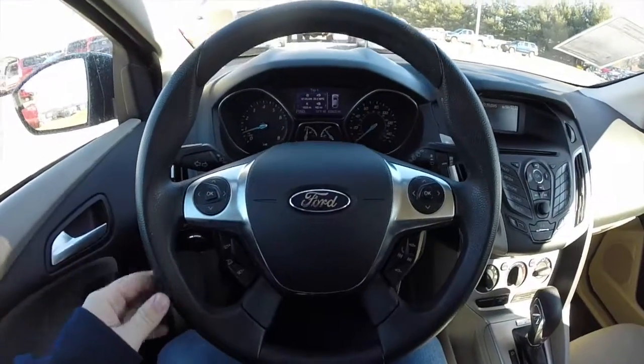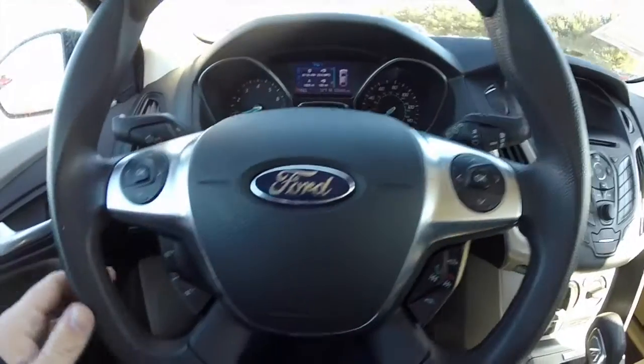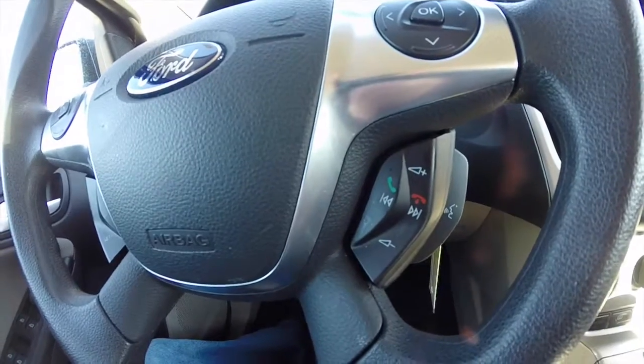We're just going to pan through the interior. It does have a multi-function steering wheel with trip computer buttons on the upper spokes. We've also got cruise control and audio controls with Sync controls as well.